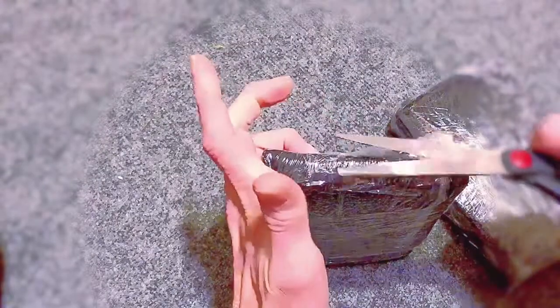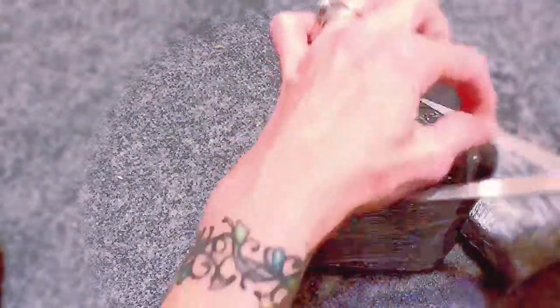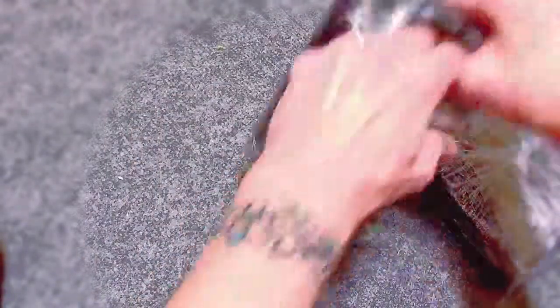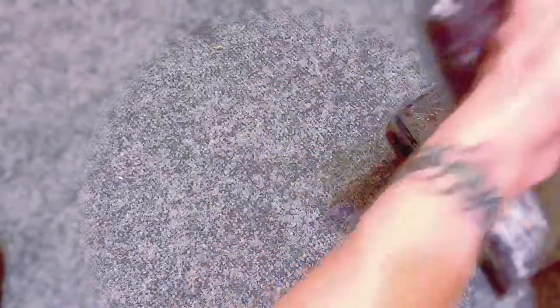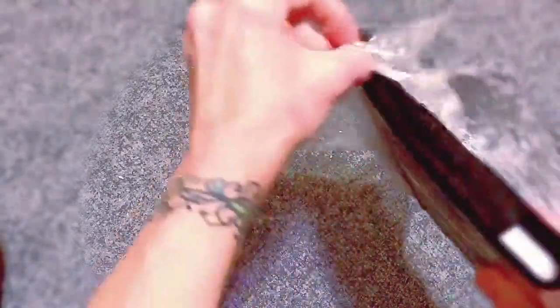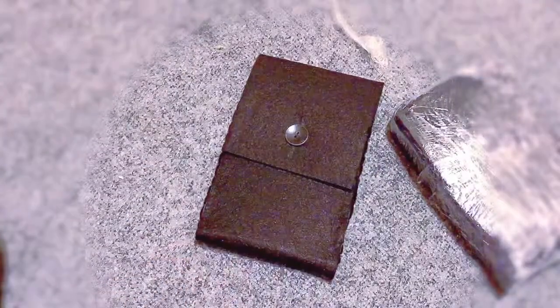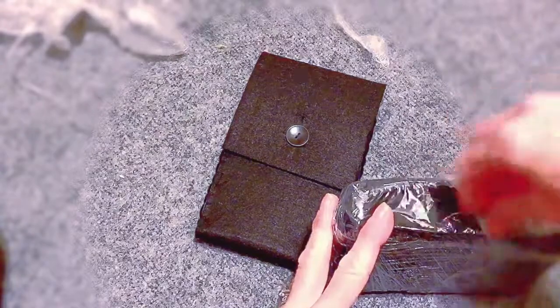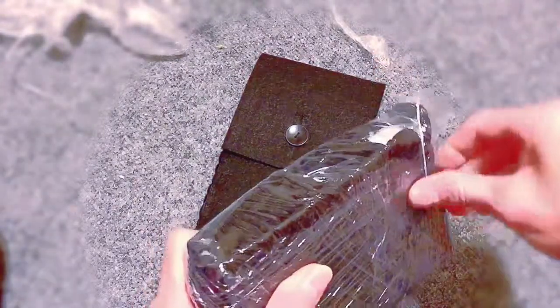Oh my goodness. Oh my goodness. Let me open. Oh my god. What the hell? There's one. That's like wrapped like a sandwich gone wrong. There we go.